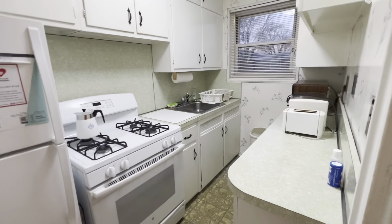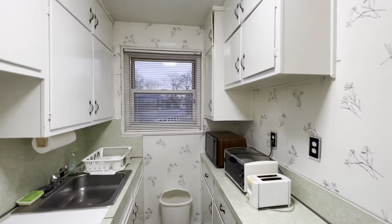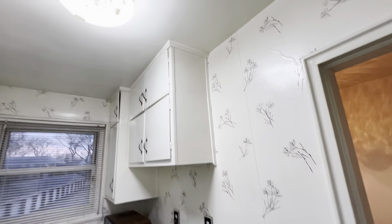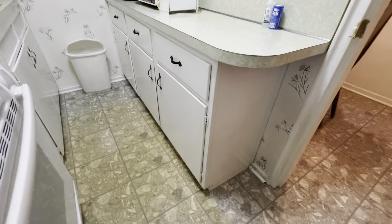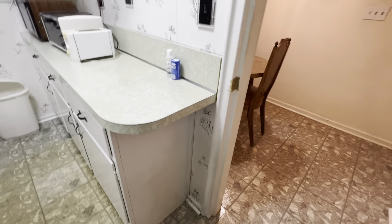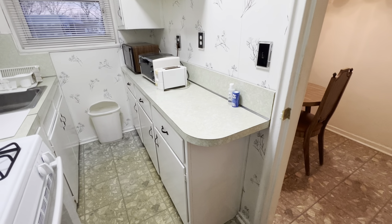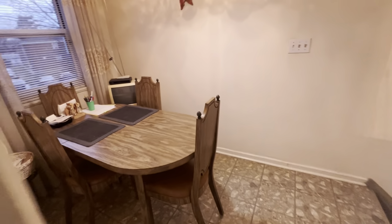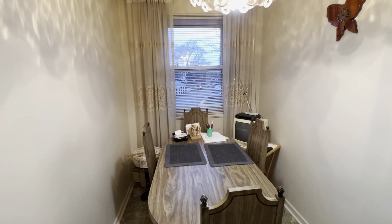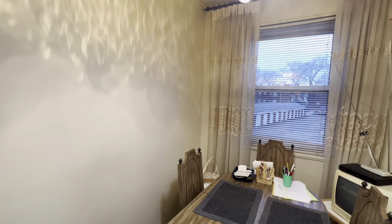White cabinets, nice kitchen, facing the back on this side. Customized cabinets. There's potential here — you can get a permit to knock down this wall to create an open kitchen, and you could also install a washer-dryer. The co-op allows you to do that. On the back side, that's the parking lot — I'm going to show you. This side faces west.